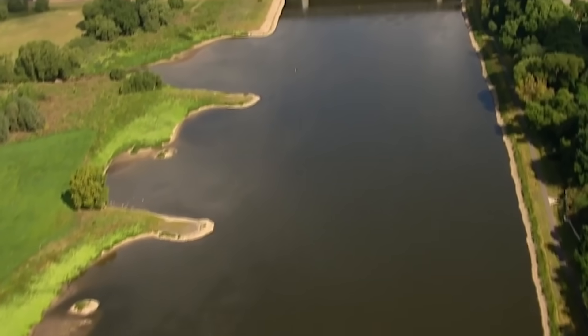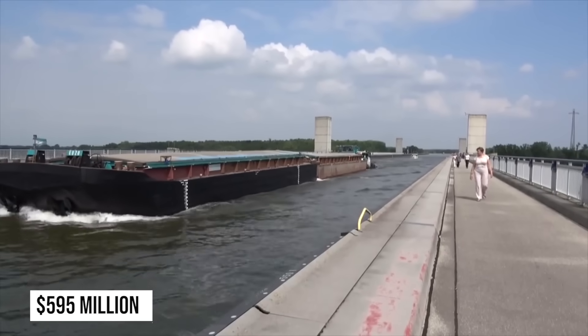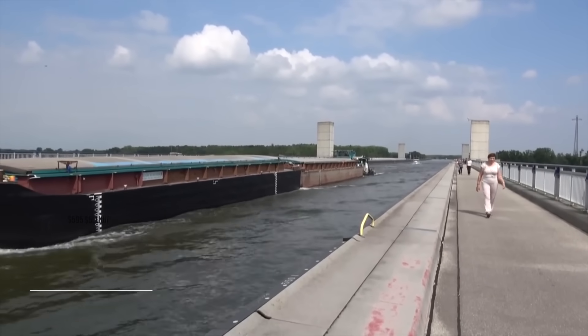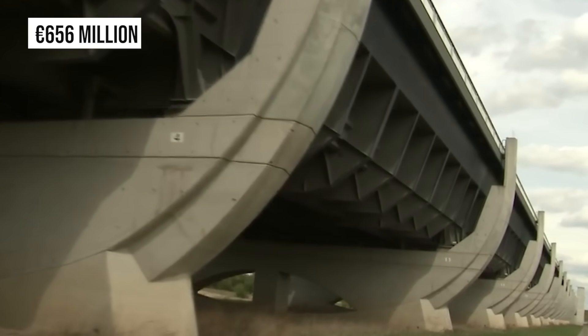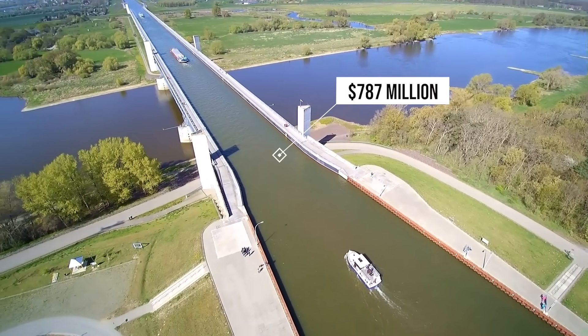When the bridge opened in 2003, it was reported to have cost around €500 million, or $595 million. With inflation, that would be around €656 million, or nearly $787 million today.